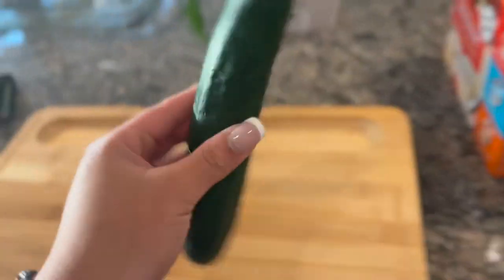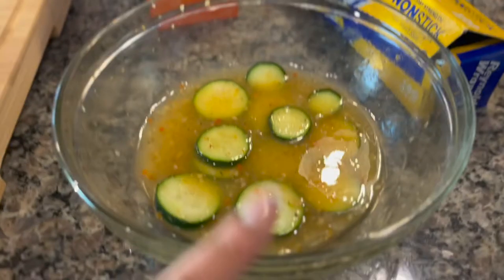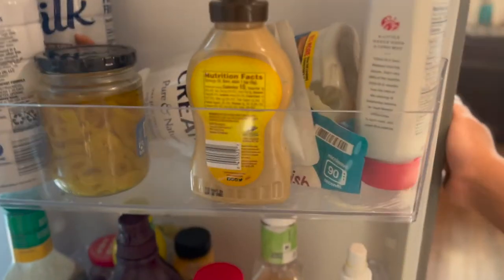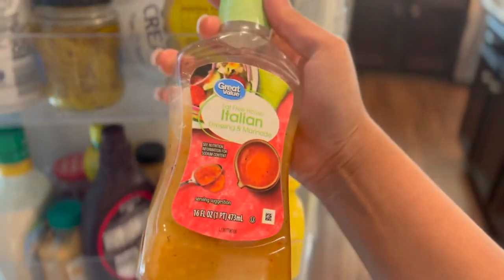While the chicken is cooking, we're going to cut up this cucumber, put it in a bowl with fat-free Italian dressing, salt, and pepper. I already have some in here. We use this fat-free house Italian dressing with kosher salt and pepper. Let's go ahead and wash it and cut it up.